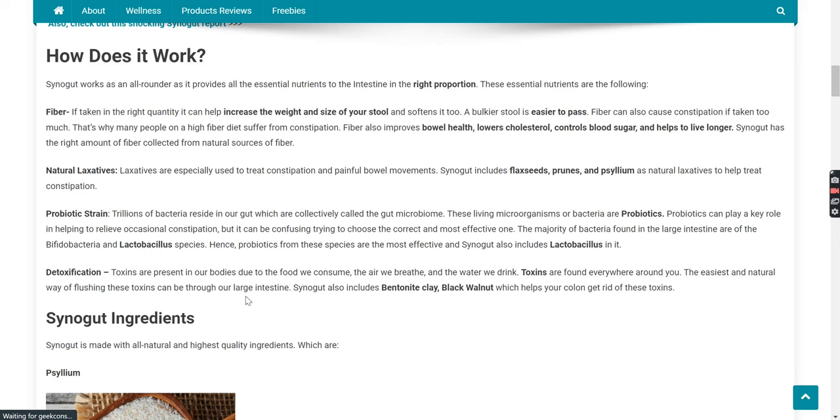Natural laxatives are especially used to treat constipation and painful bowel movements. Synega includes flax seeds, prunes, and psyllium as natural laxatives to help treat constipation.